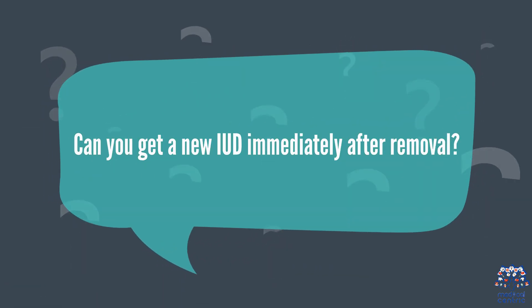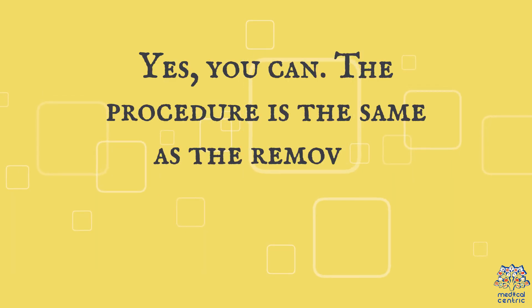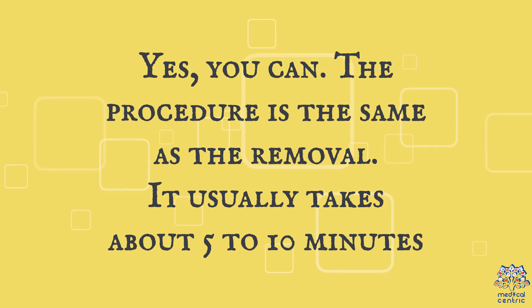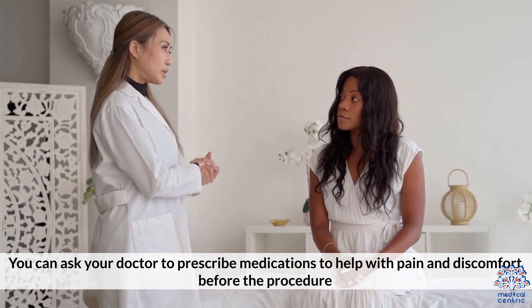Can you get a new IUD immediately after removal? Yes, you can. The procedure is the same as the removal and usually takes about 5 to 10 minutes. You can ask your doctor to prescribe medications to help with pain and discomfort before the procedure.